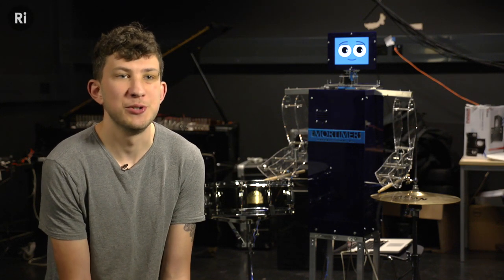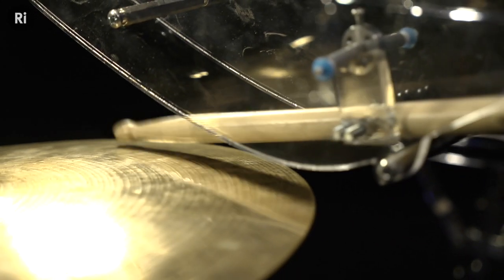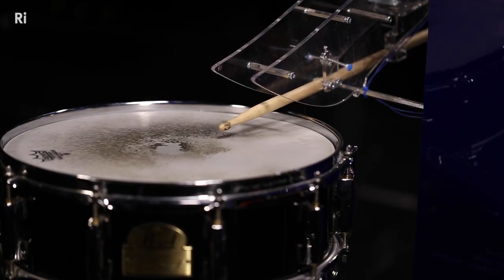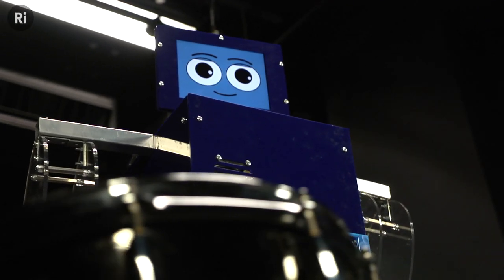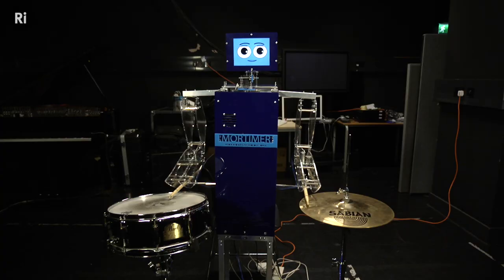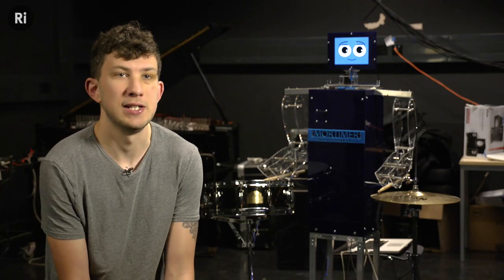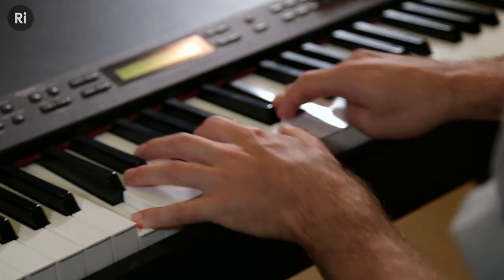I'm Lou McCallum and I build musical robots. Mortimer is a robot that we built to conduct some research, looking at maintaining long-term engagement between humans and robots — namely in this case, it's improvised music between a human pianist and a robot drummer.